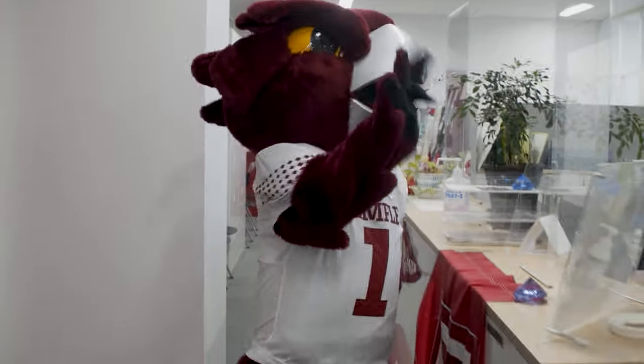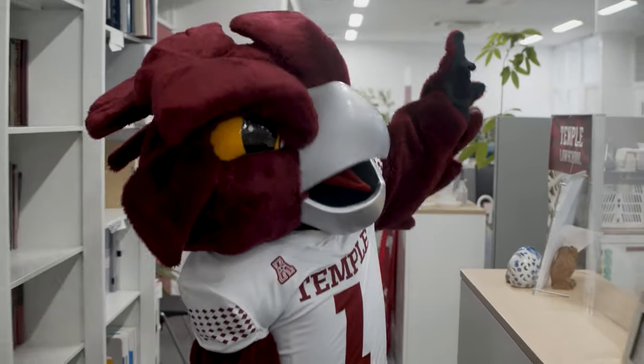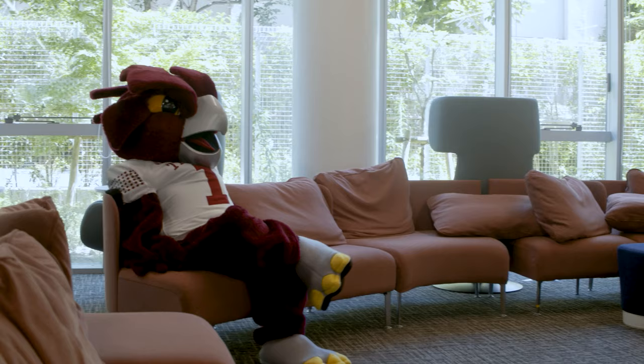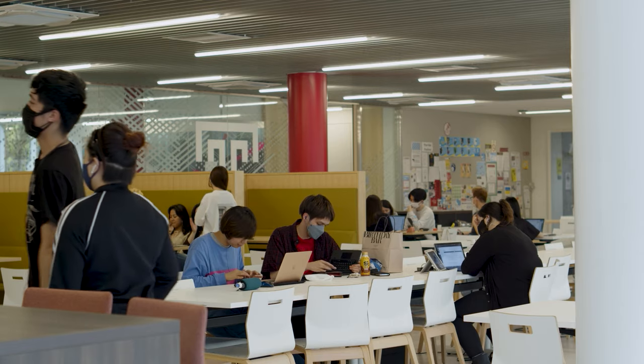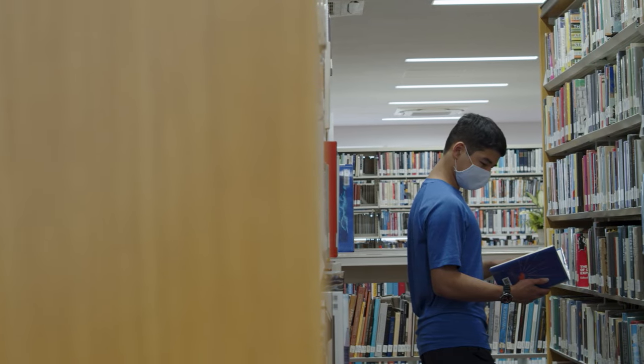Lastly, we've come to the sixth floor. Here you'll find the counseling offices, disability resources and services, plus our two HyFlex classrooms for both in-person and online classes. TUJ is a pretty cool place. Thanks for joining us on our TUJ campus tour.